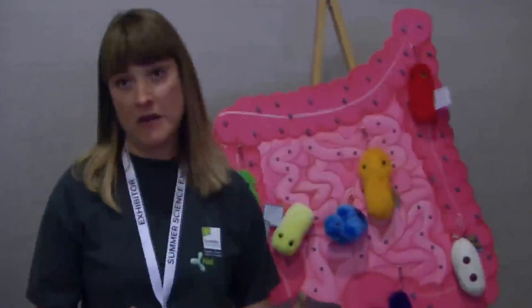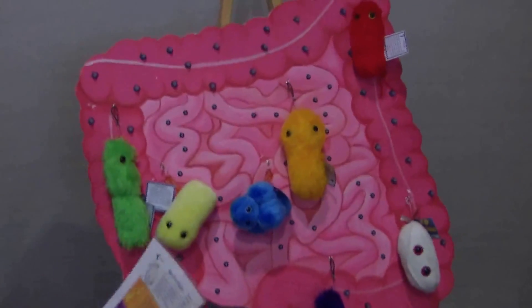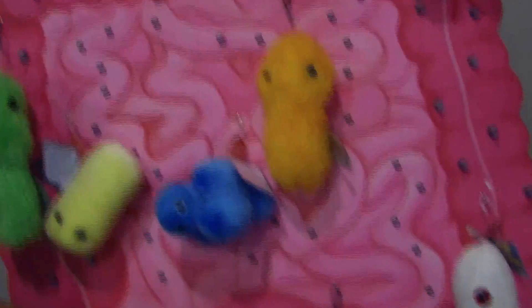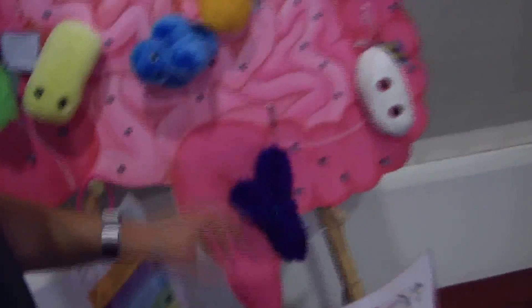First of all, we're at 'Meet Your Microbes.' These are the microbes that you actually find inside the gut, and each of these different microbes, which are a different colour, indicate a different type of bacterial species. So here we've got Lactobacillus, Clostridium, Prevotella, Roseburia, E. coli, Bacteroides, and the favourite bug we work with in the lab, which is Bifidobacterium. All these colours represent the different lights that are in the interactive gut.